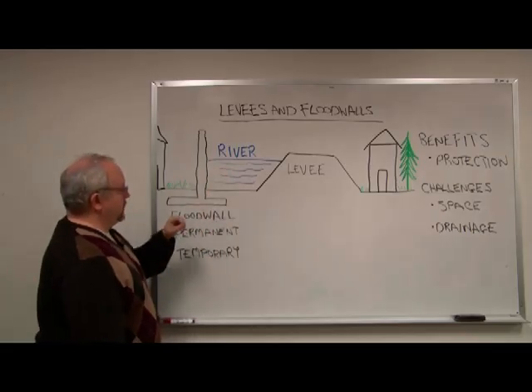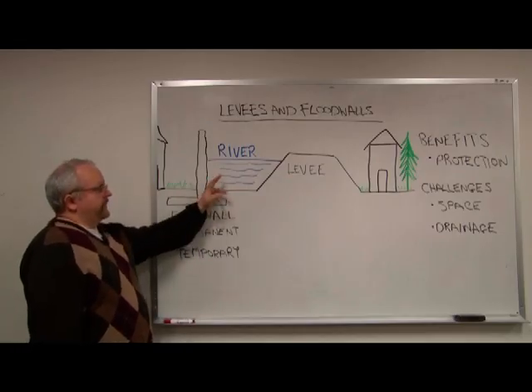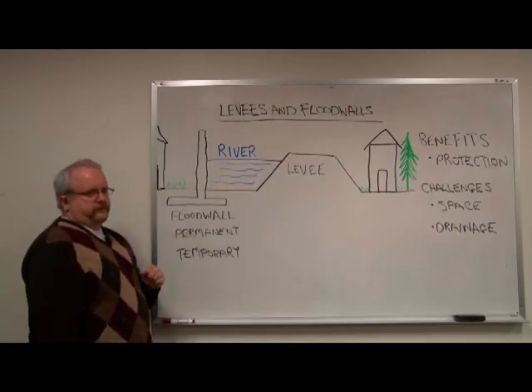A floodwall is also built along a river's edge. It too is designed to confine river flood flows to a river channel.